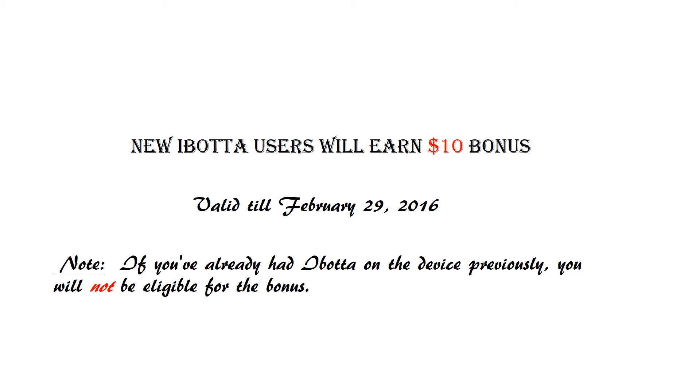From now through February 29th, new iBota users will earn an additional $10 bonus. All you have to do is download the app on a unique mobile device using a referral link. If you are using a mobile app, in the referral option you can directly put the code.